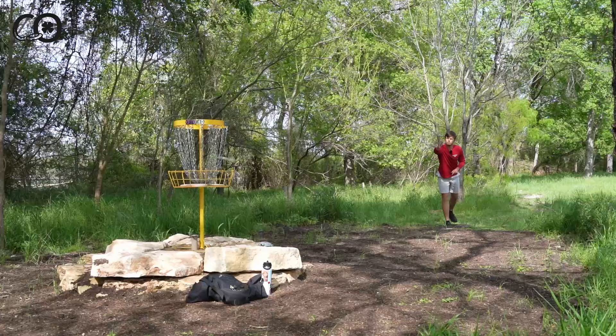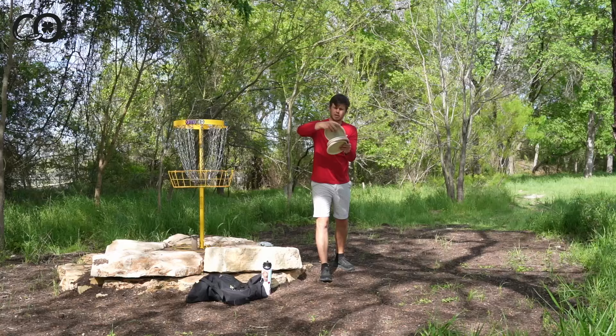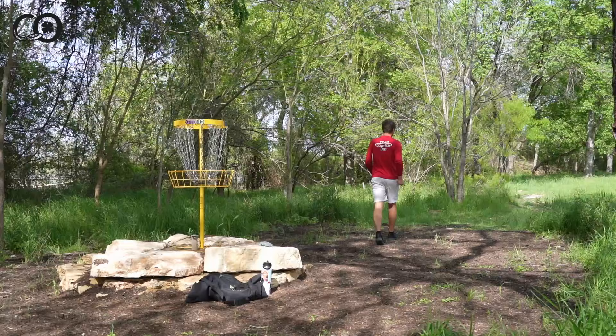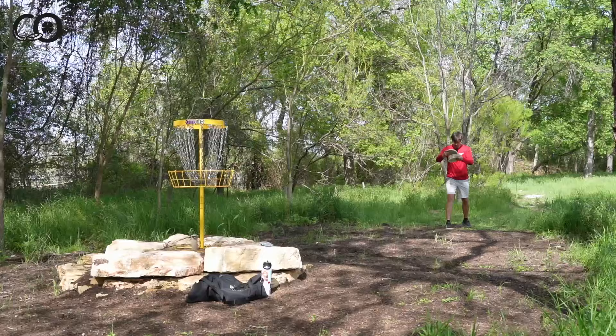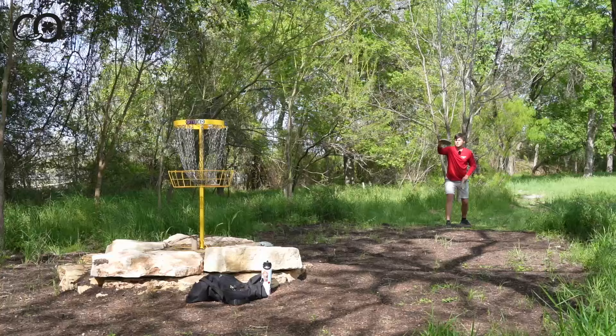A big thing with this weekend's putting that I was retrospectively thinking about: I feel like I just putted with a little bit too stiff of a wrist. Didn't start with my hand on top of the disc enough — already in that loaded wrist position, I was just a little too rigid and didn't get enough spin because of it. When you've got variable winds, the more flat spin you can apply to the disc, the less affected you are by that wind.